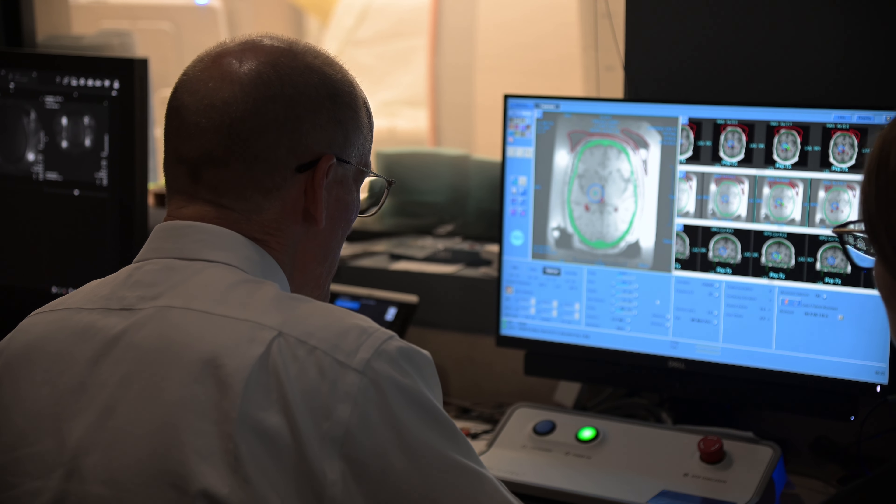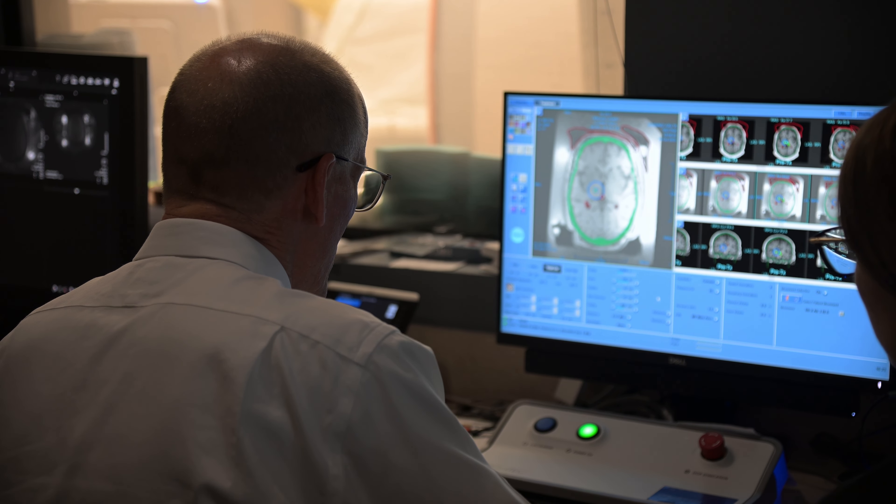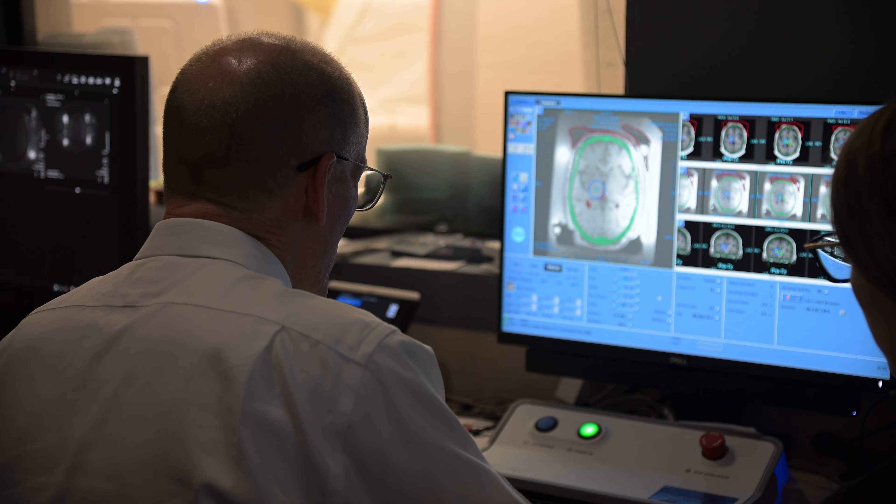Before the day of the procedure, he had a special MRI scan that was loaded into a planning computer. I looked at his internal landmarks — we're treating the right side of his brain to help his left hand get better — determining how far to the right of midline, how far front to back, and how far up and down based on the internal landmarks.